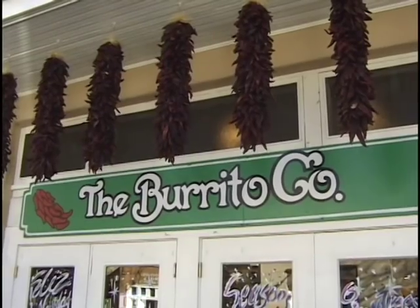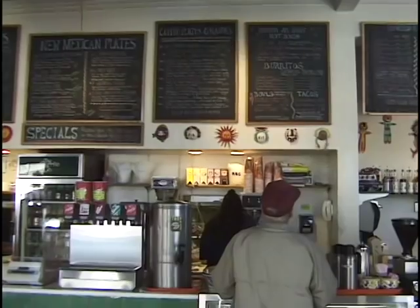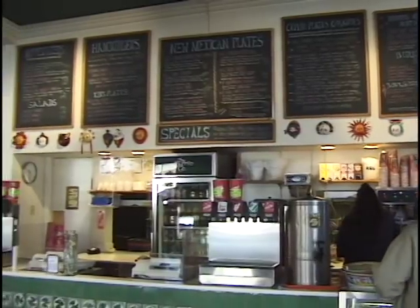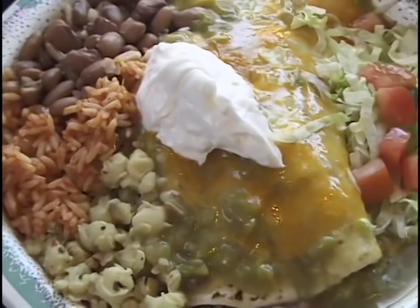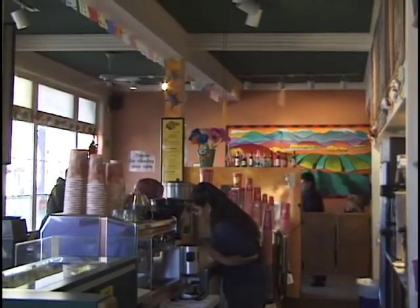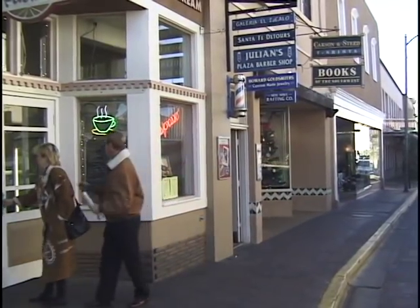Next morning you want to start out with a good breakfast to provide lots of energy to get you through another busy day. Your hotel might have a dining room and that would certainly be a convenient place to have breakfast, but there are a lot of nice little restaurants in town worth considering. Start out with a New Mexican style breakfast — perhaps some chili, a burrito, maybe a taco — all sorts of terrific Mexican foods here in Santa Fe.